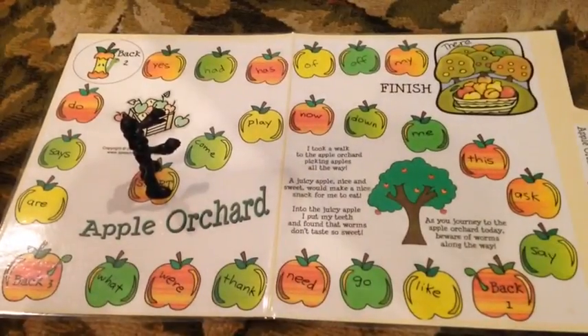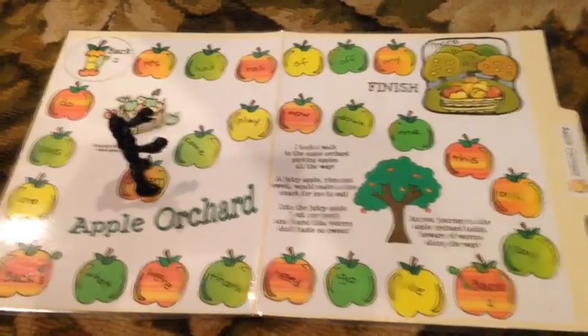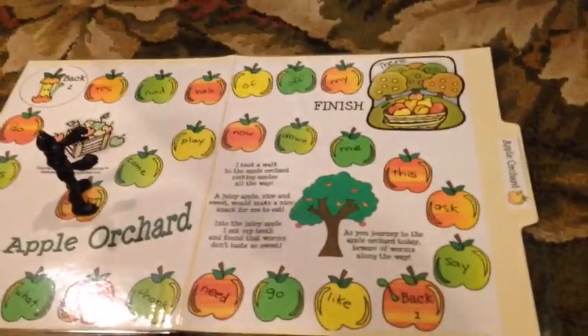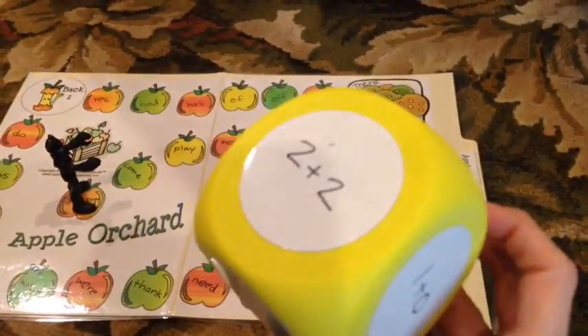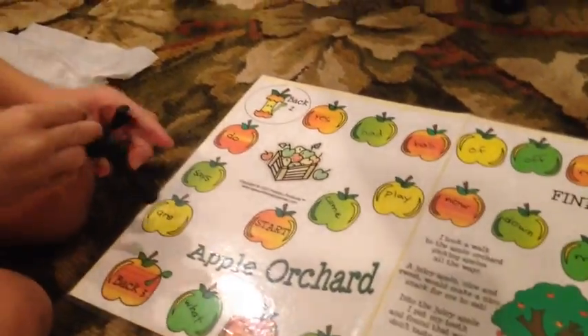We are going to play my apple orchard game and review some sight words with their Imaginext figures. We're also going to review some basic addition facts for the girls. One child claims to be 'Bat Queen' — also known as Catwoman.